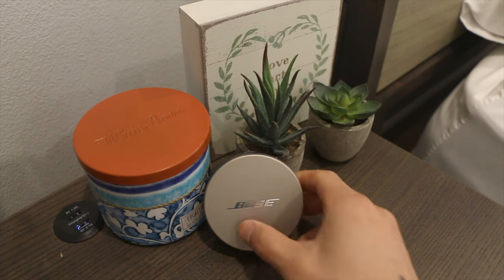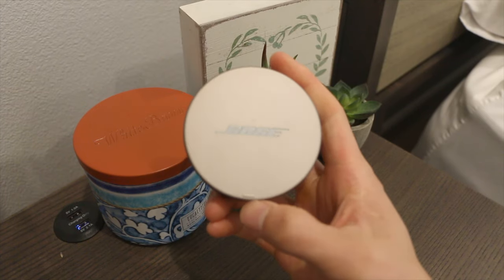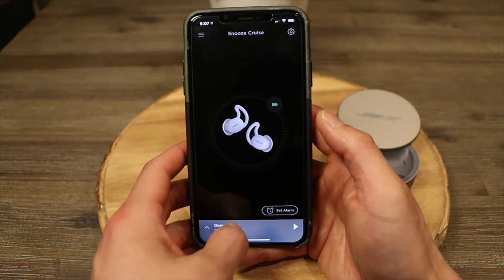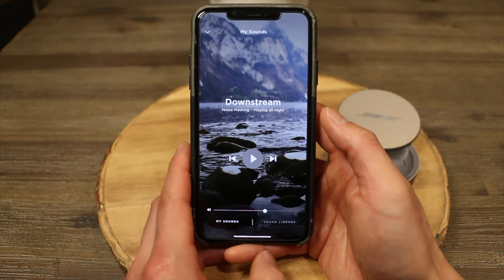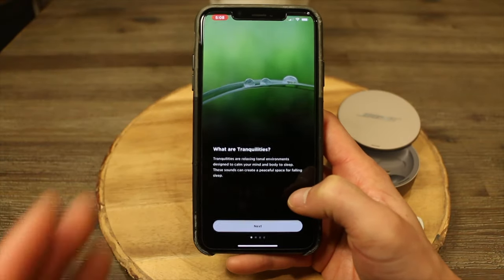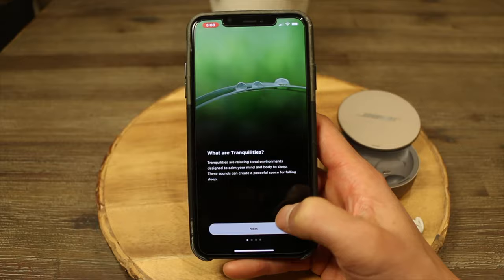Right off the bat, what sets these Sleep Buds apart from any other sound machine or any other device is the price — these come in at $250. Now these are a little pricey for what it is: earbuds that play sound. You can't even use them to answer phone calls or play your own music. These are specifically only for sleeping and playing sounds through the Bose Sleep app. And unlike other devices, the Bose Sleep Buds do not have a premium membership — all the sounds are included with the device.